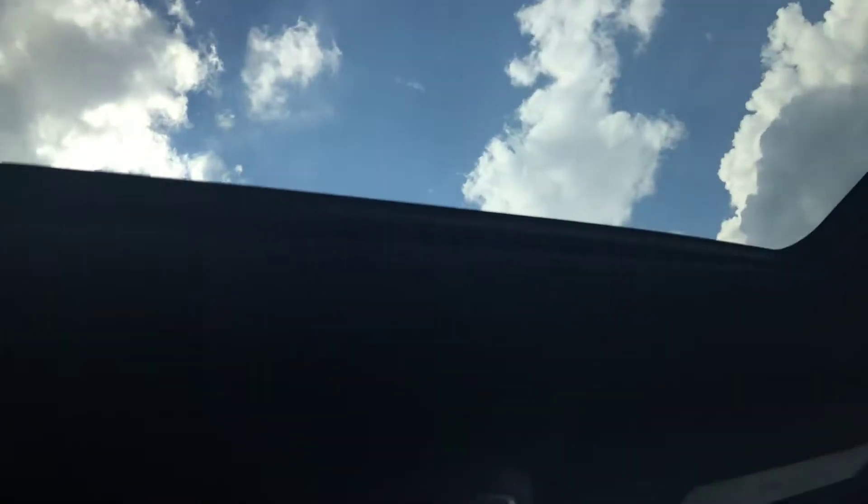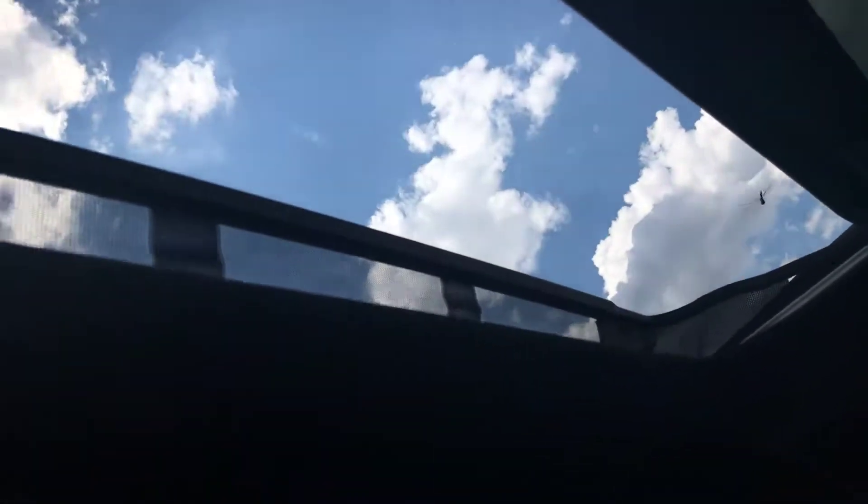You'll also see we have a sunroof here — very nice, very open, and it's very easy to use. You can just pop it right back using this button right here, and closing it is just as easy.